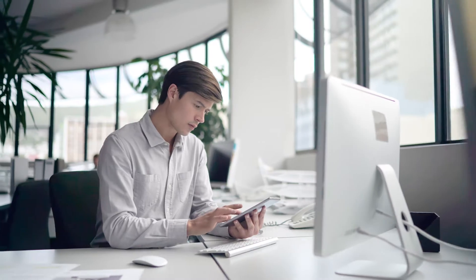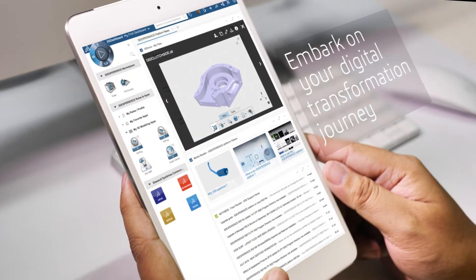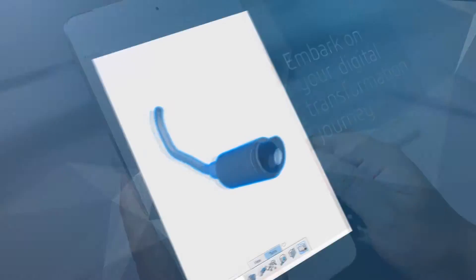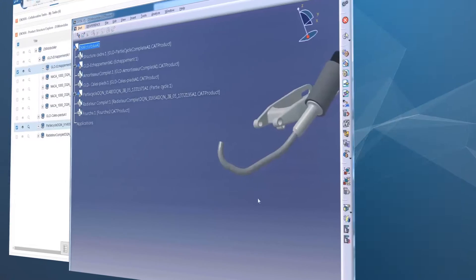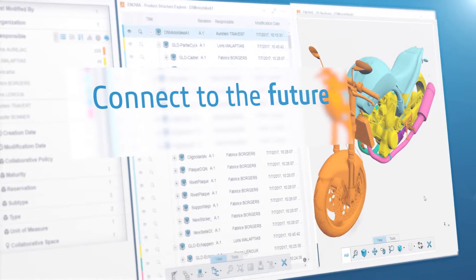Connect CATIA V5 to the most advanced cloud-based innovation platform on the market and embark on your digital transformation journey while securing your CATIA V5 investment. Unlock new possibilities for product development and boost productivity, allowing more time to design and innovate.